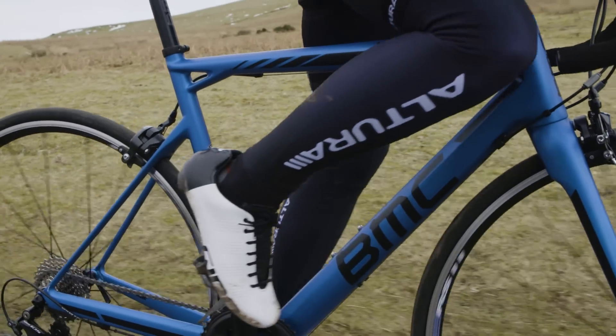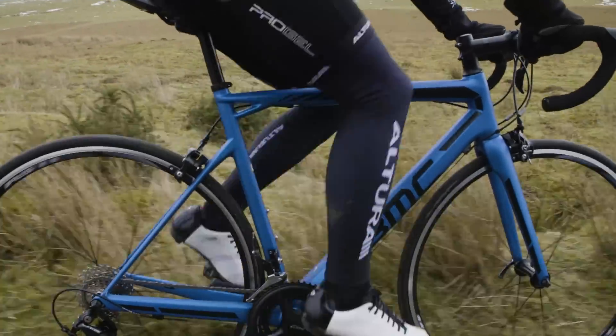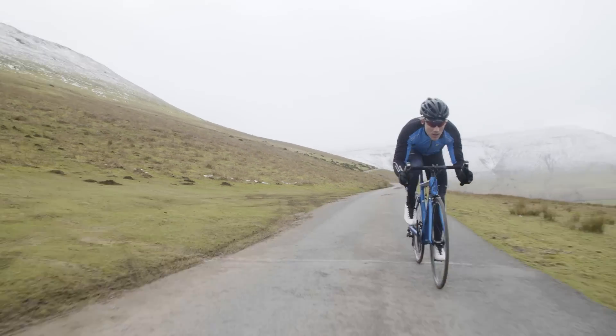Being a Swiss company with Swiss design sensibilities, we're normally used to seeing really understated, clean, smooth-looking designs from BMC. So it's quite a shock to the system when they send us one in electric blue — and it definitely is a love-or-hate thing.